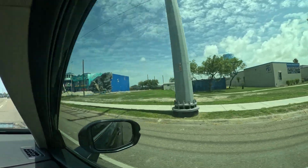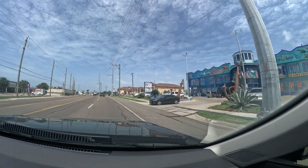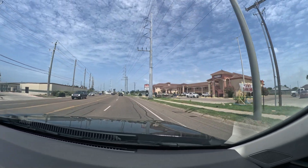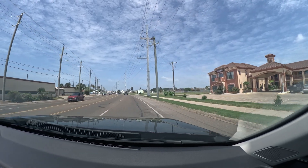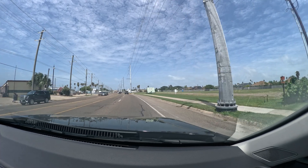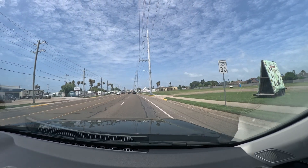I'm going to assume another mile or two we will cross the bridge. Wow, look at that building — that's cool.